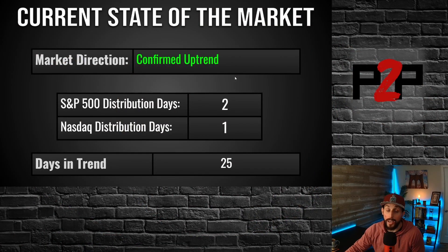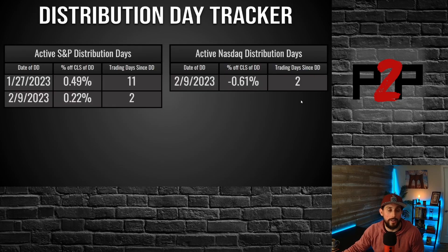The market is in a confirmed uptrend. It's been that way for what has now been 25 trading days — not 25 calendar days, 25 trading days that we have been in a confirmed uptrend. In terms of distribution, we started off the week with one distribution day on the S&P, and we ended up gaining one distribution day on each index, finishing out with two distribution days in the S&P and one distribution day in the NASDAQ. So we'll jump over to the distribution day tracker to take a look.